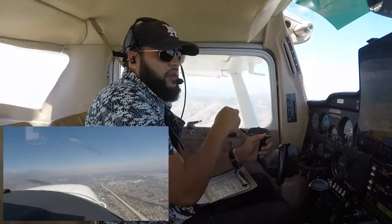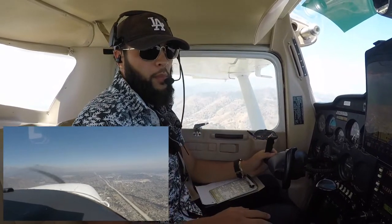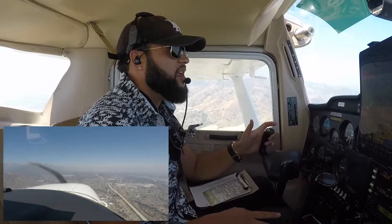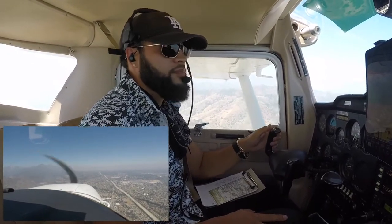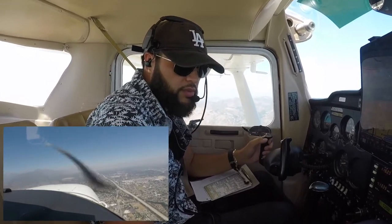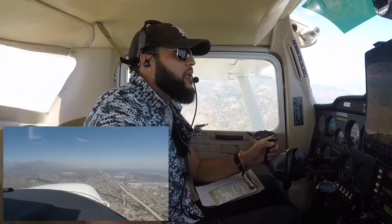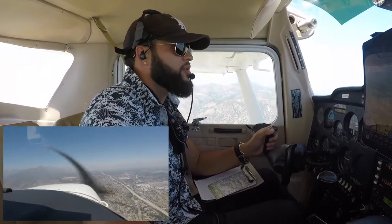Okay, so we're going to expect runway 24, which is what I had anticipated, and I'm going to go ahead and put Cable in here, which is 123.0. Let's see if I can hear anybody in the pattern over there as I'm approaching, just for situational awareness.